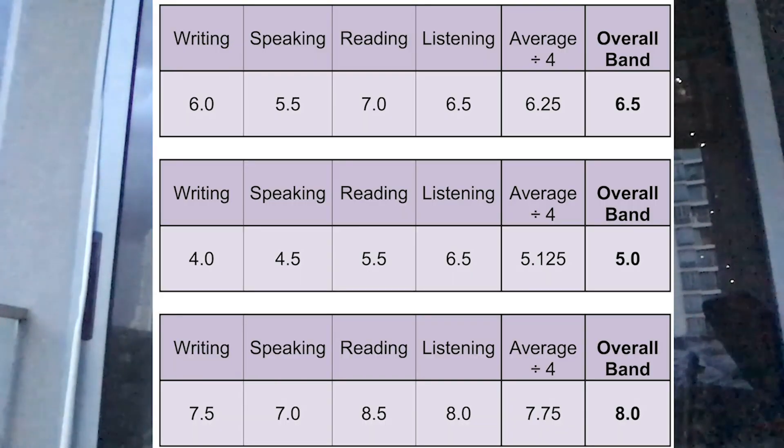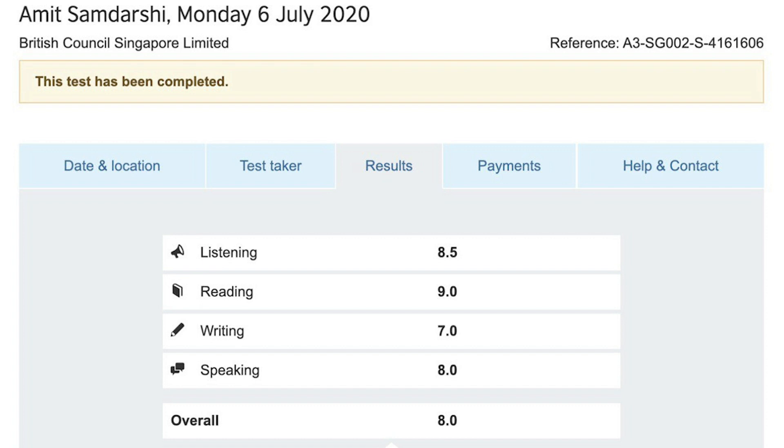The band score is also rounded off. For example, if you get an 8.25 average, it will be rounded to 8.5. But as happened in my case, I got 8.125 in the average and my band score was converted to 8. So remember that rounding off can have a little bit of impact on your score.